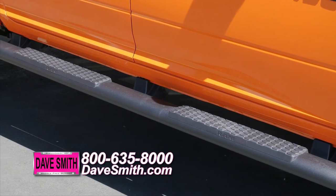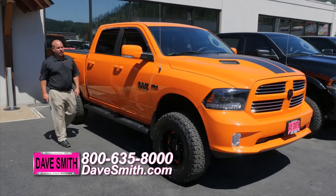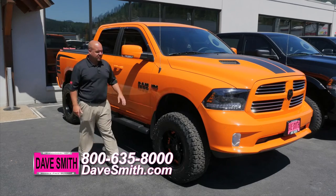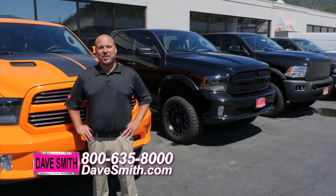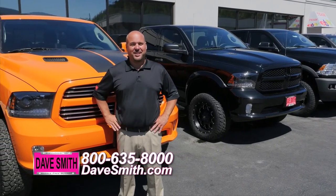Mopar 5-inch oval tube steps to help your wife get up in there, and also just about everybody needs a good set of mud flaps to keep the truck from getting chipped up. To make your truck stand out on the road, call one of our specialists here at Daysmith Motors.